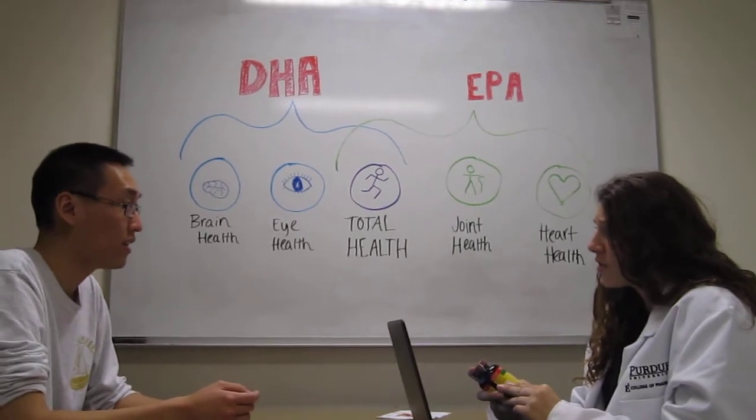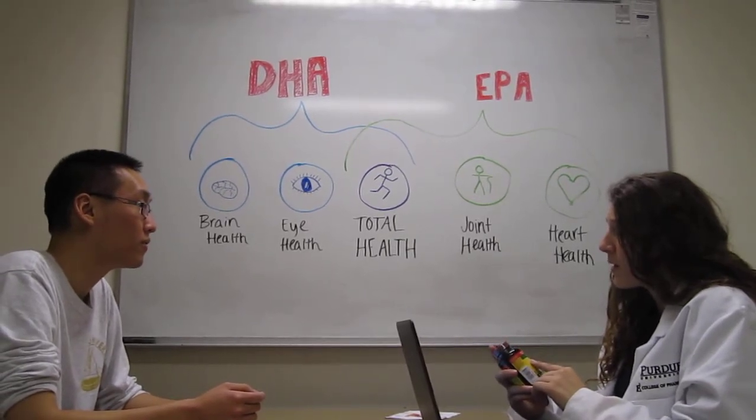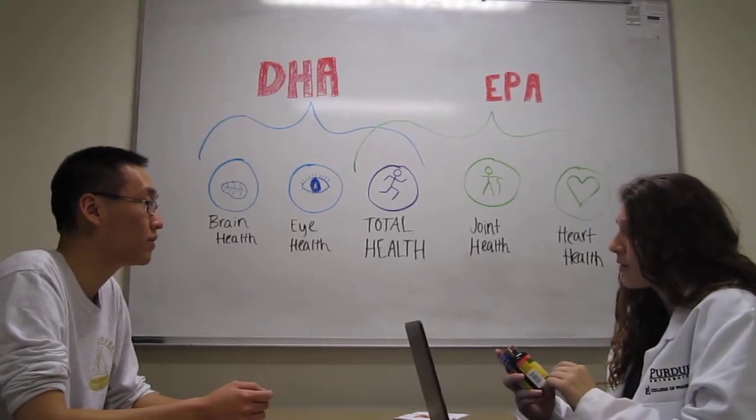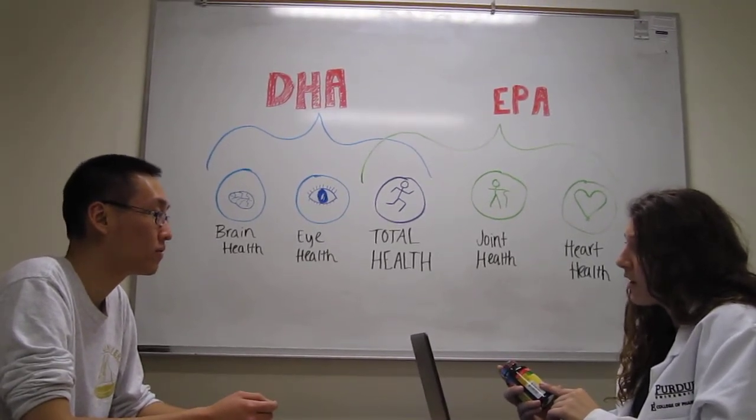Are you currently on any other medications? No other medications. Well, if you decide to take this supplement, you should not go on any blood thinners such as warfarin and plavix, diabetes medications, or aspirin, because they all have interactions with DHA.